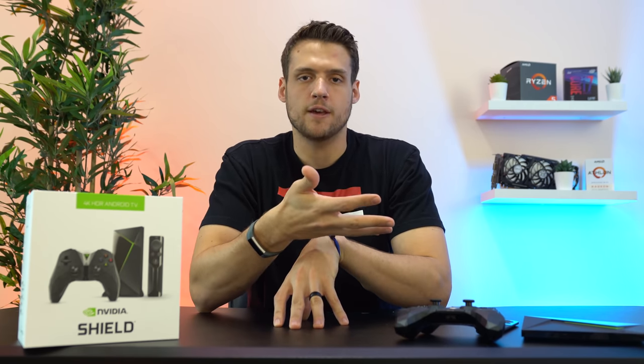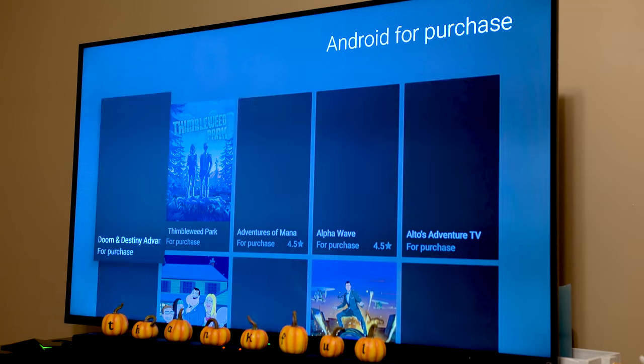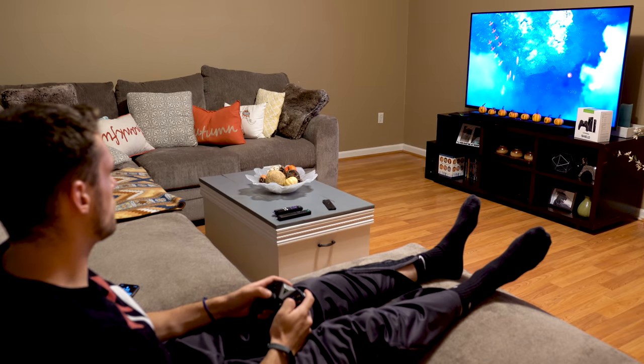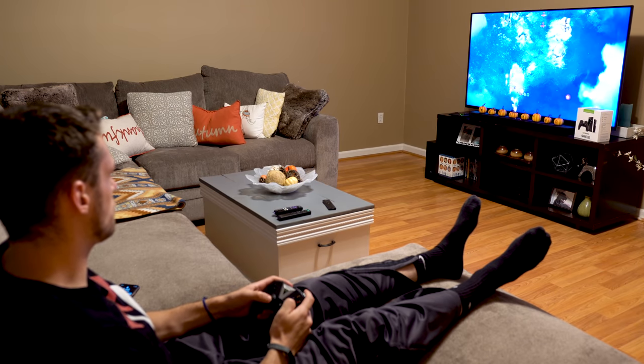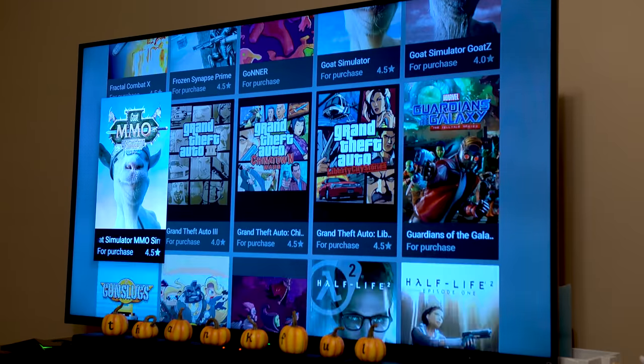With the hardware out of the way, let's circle back to gaming on the SHIELD and how the software feels. The first method is to treat this thing like any other Android device and just download normal Android games. With the power of the Tegra X1 processor, these games actually feel way smoother than they do on some smartphones, and there are hundreds of options that are either free or paid.